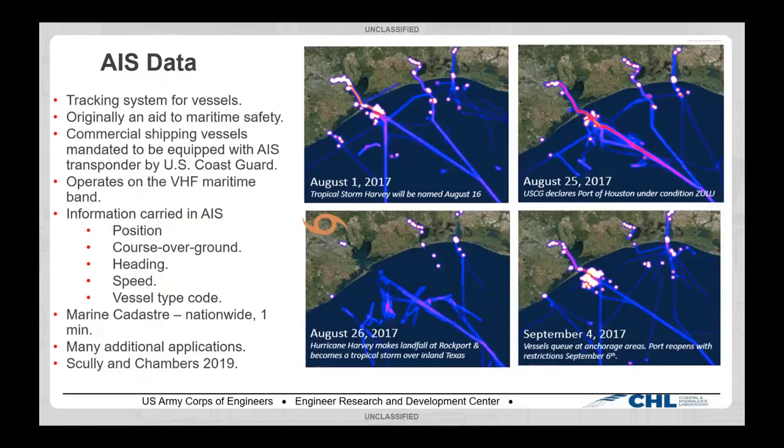AIS data is a tracking system for vessels, originally developed as an aid to maritime safety and maritime domain awareness. What vessels with AIS transponders do is continuously broadcast out their position, course, heading, speed, and other information over the VHF maritime radio frequency band. Any vessel or anyone with a receiver in the vicinity can pick up those transmissions.